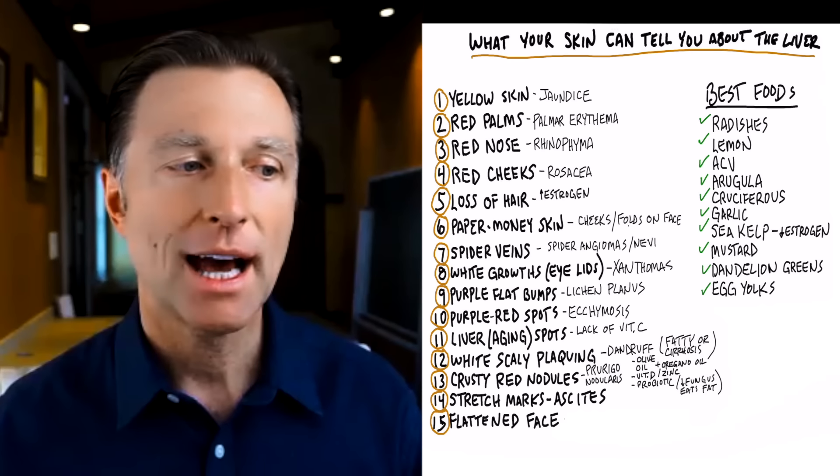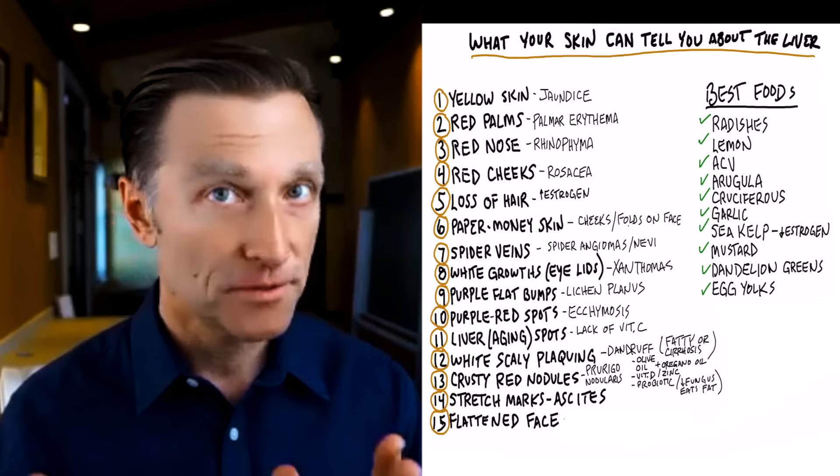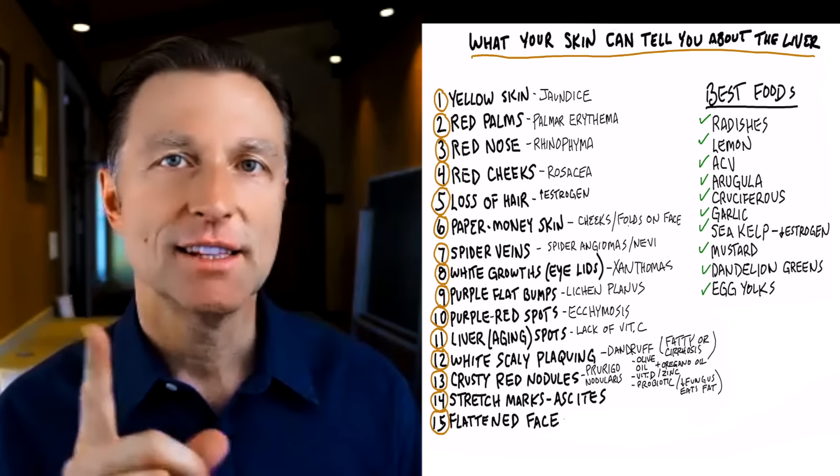If you haven't seen my video on how you can identify liver problems through your foot, check it out — it's right here.